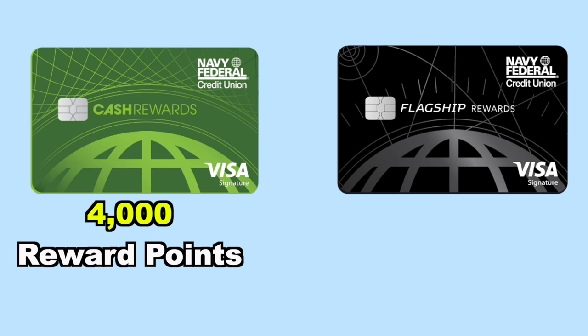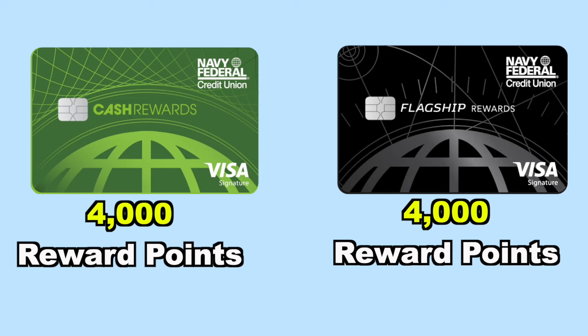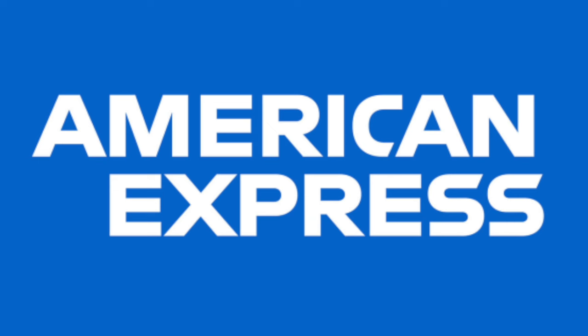There's one important thing I want you to know: the reward points you earn on any of these Navy Federal credit cards cannot be transferred across each other. So if you have 4,000 reward points on your cash rewards credit card and 4,000 on your Flagship Rewards credit card, you cannot combine these together. This isn't like Chase or American Express where you can transfer points to other cards. Not only that, but each credit card has to reach 5,000 reward points if you want to receive anything from it — unless you have the cash rewards credit card.